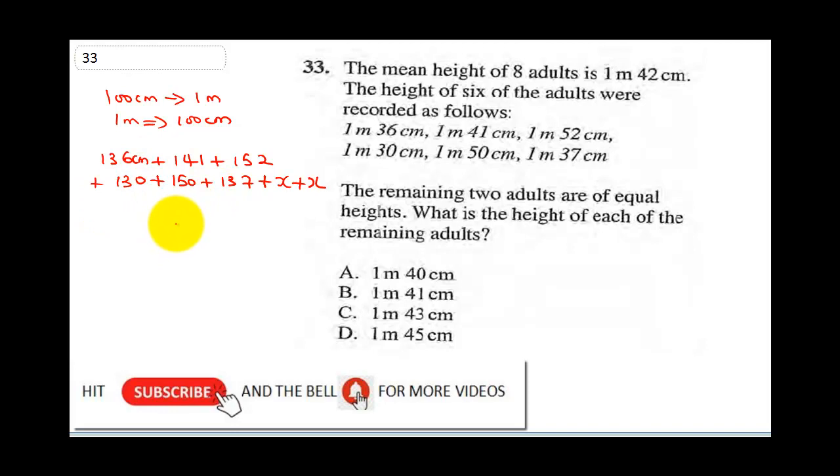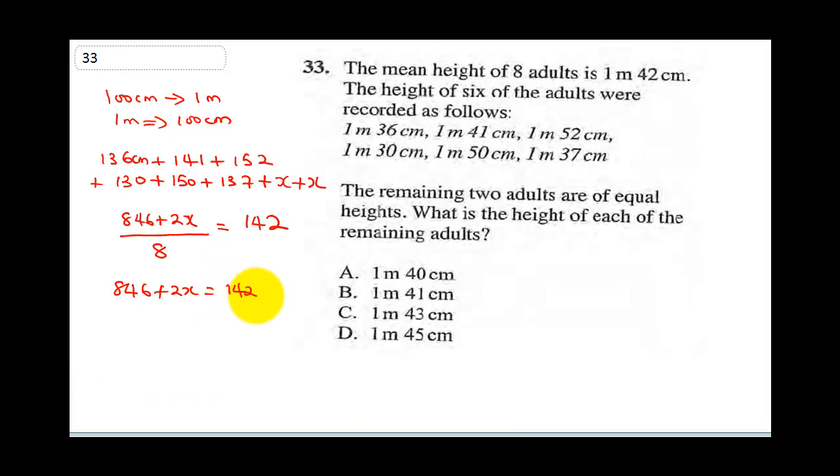When you sum up the total it gives 846 plus 2x. We have 8 people here — 6 plus 2 — while x remains unknown. For the average, divide by 8. Their mean height is 1 meter 42, so we cross multiply: 846 plus 2x equals 142 times 8.